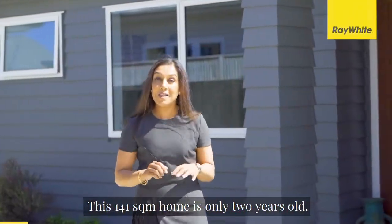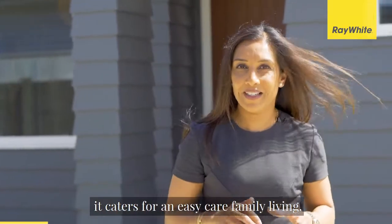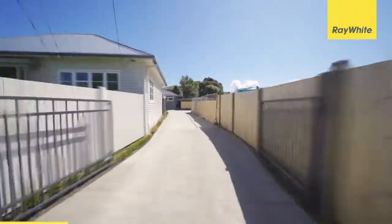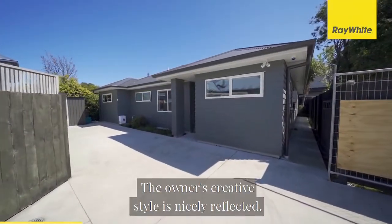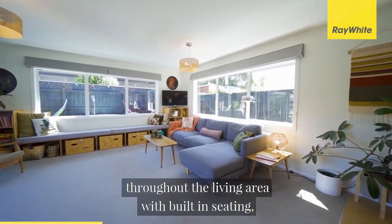This 141 square meter home is only two years old — it caters for an easy-care family living. Join me and let's have a look. The owner's creative style is nicely reflected throughout the living area with built-in seating, shelving,